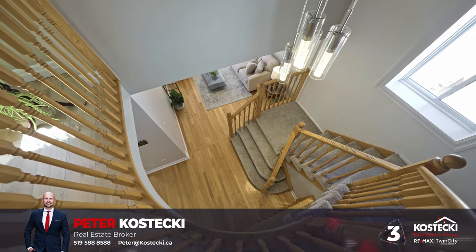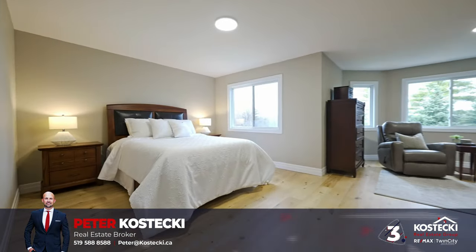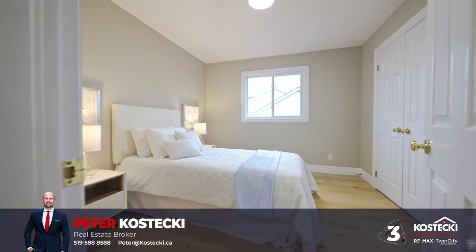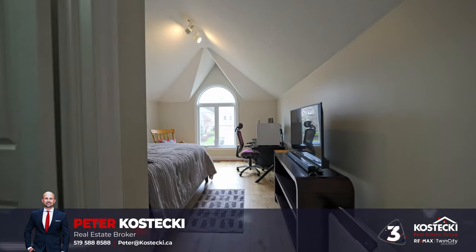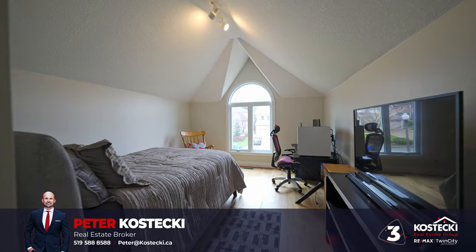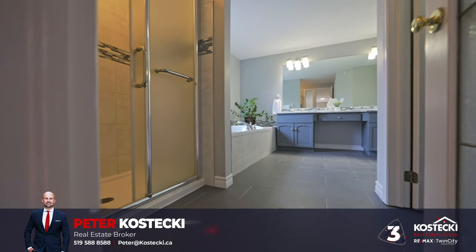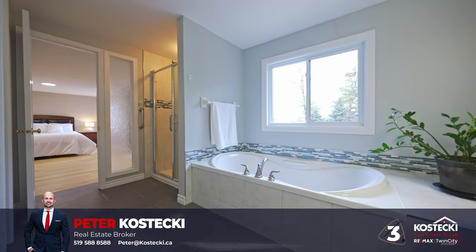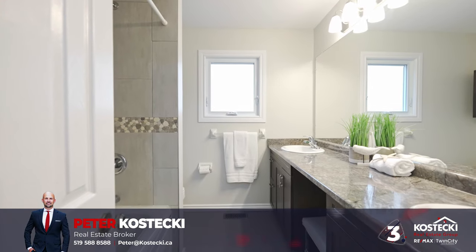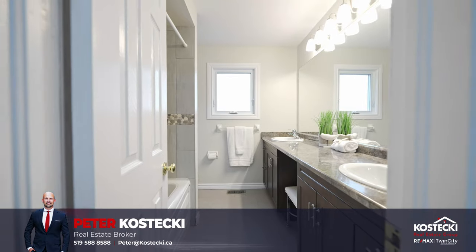Number three: bedrooms and bathrooms. There's even more great space upstairs. The second level features beautiful engineered hardwood flooring throughout and four spacious bedrooms, ensuring ample room for the whole family. The excellent primary suite includes a sitting room, a walk-in closet, and a five-piece ensuite with double sinks, soaker tub, and stand-up shower. Additionally, three bright bedrooms share a well-appointed five-piece bathroom with double sinks and shower-tub combo.